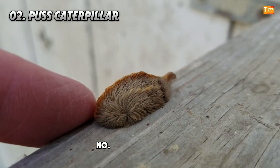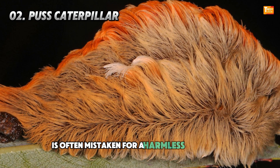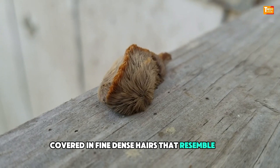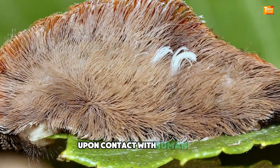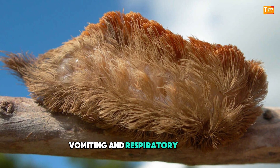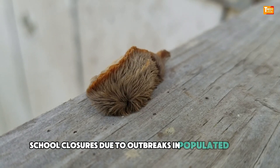Number 2: Puss Caterpillar. The puss caterpillar, found predominantly in the southern United States, is often mistaken for a harmless tuft of fur. However, its deceptive appearance hides a venomous secret. Covered in fine, dense hairs that resemble fur, these hairs are actually venomous spines that can cause immediate and severe reactions upon contact with human skin. Symptoms can range from intense burning pain and rash to systemic effects like nausea, vomiting, and respiratory distress. Often found on oak and citrus trees, these caterpillars have been known to cause school closures due to outbreaks in populated areas.